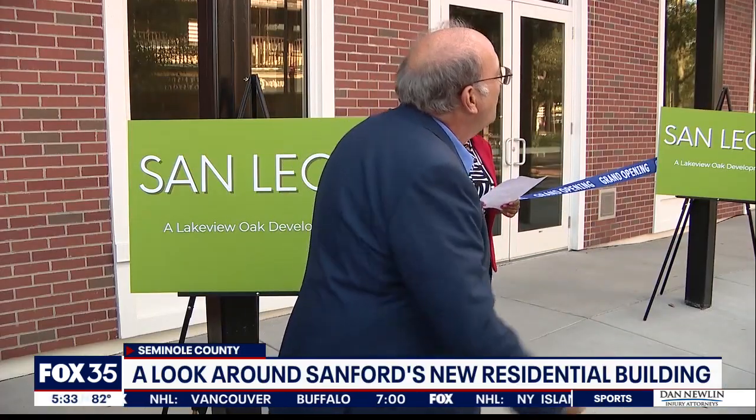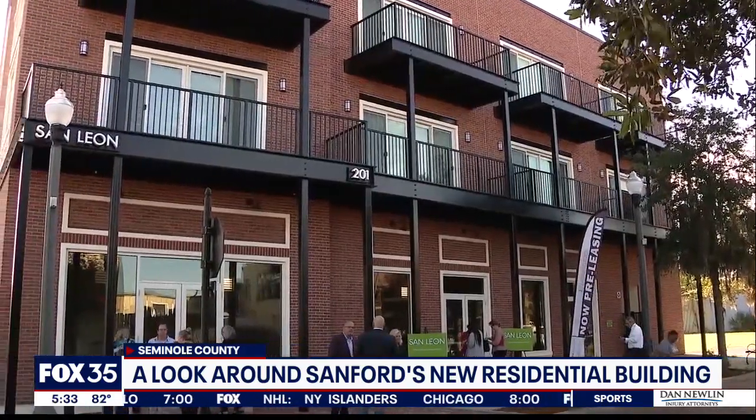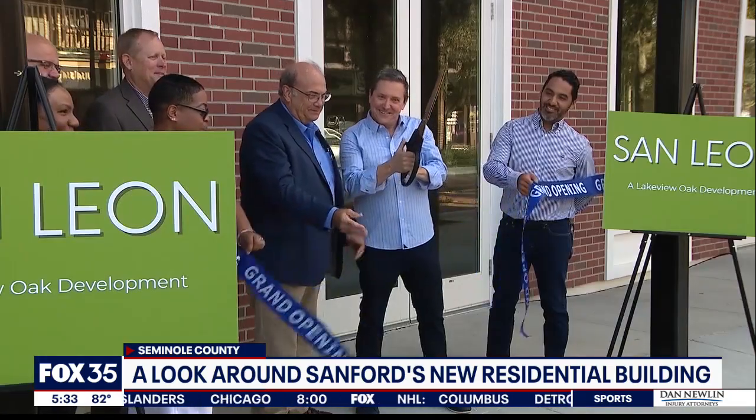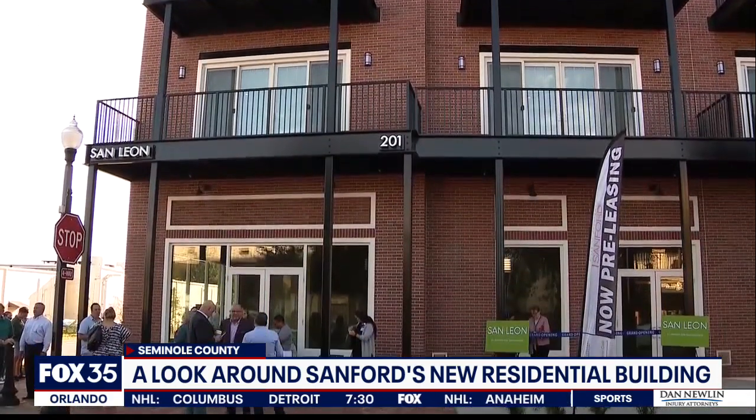To San Leon, welcome. More than 50 years in the making, the first new residential building in downtown Sanford is up. Mayor Art Woodruff was there Tuesday for the ribbon-cutting of the San Leon apartments. He says Sanford is growing: "This just validates that we have someone willing to come in and make this kind of investment, and we have so much interest in the people who want to be living in this building."